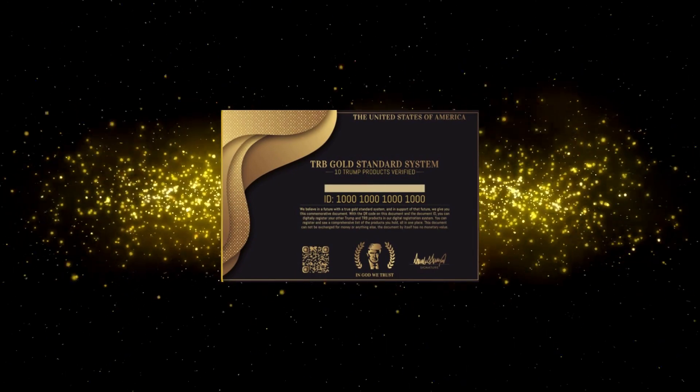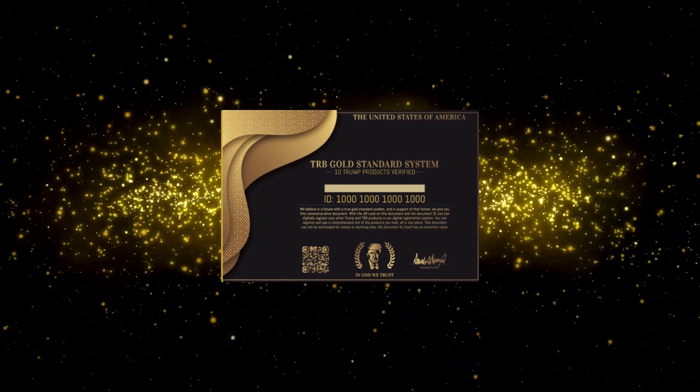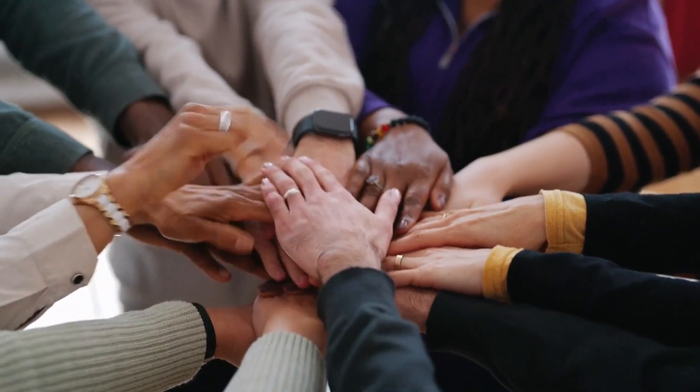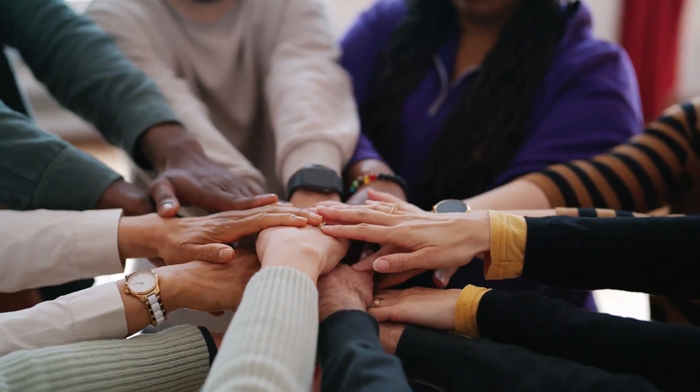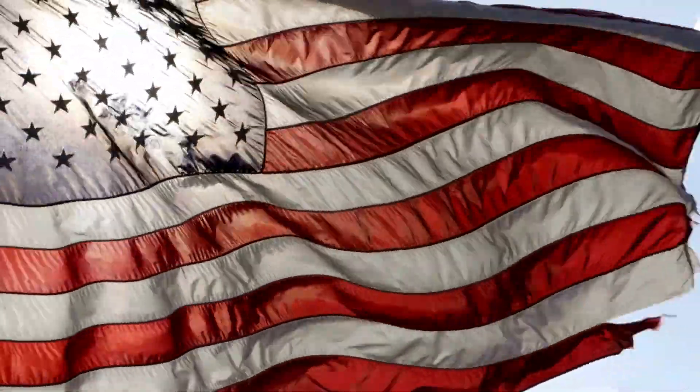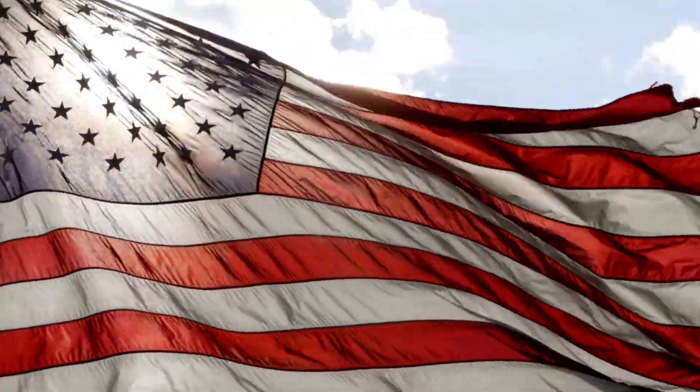So, I wanted to make this video to show you this amazing new TRB, and if you decide to buy your TRB Gold System, get it on the official website. I really hope this video has helped you, and if you have any questions, feel free to leave them in the comments. Hope you enjoyed, and I'll see you soon.